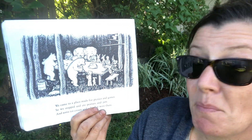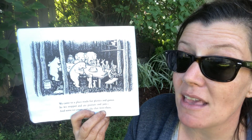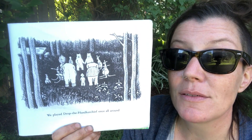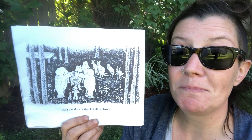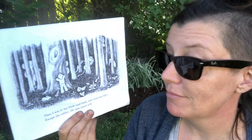We came to a place made for picnics and games, so we stopped and ate peanuts and jam, and some ice cream and cake that were there. We played drop the handkerchief once all around, and London Bridge is falling down. Then I was it for hide and seek and everyone hid — except the rabbit. He just stood still. That's okay — it's okay to be different.